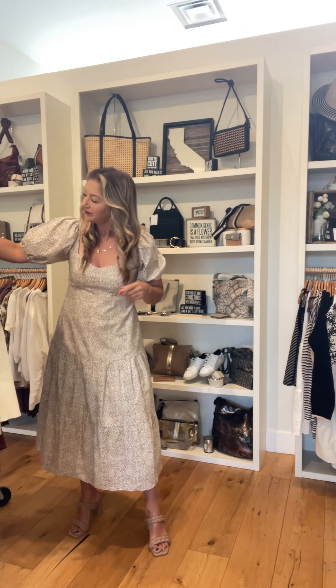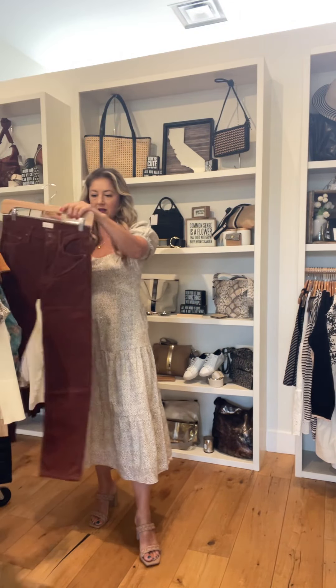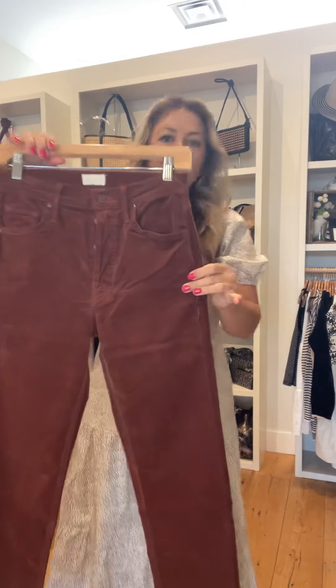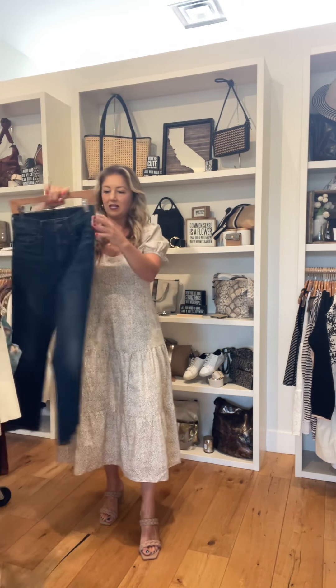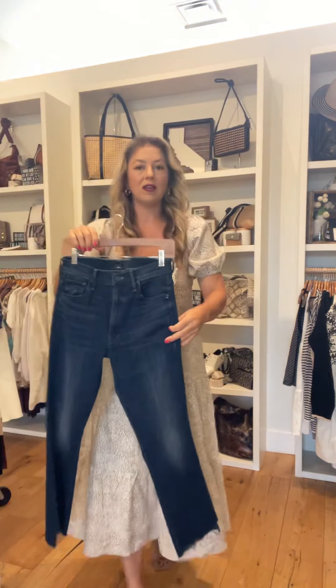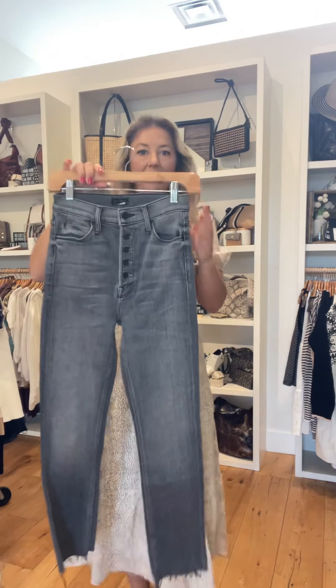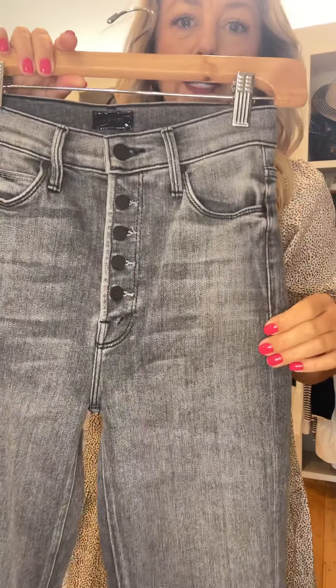For Mother, we have a couple of new t-shirts — here's one of them. Mother is just carried at our Bonaire and Nevada locations. These are the Tomcat cords, great for fall. This is the Insider — a great dark wash for fall as well. And this is the Pixie, a gray wash with exposed buttons.